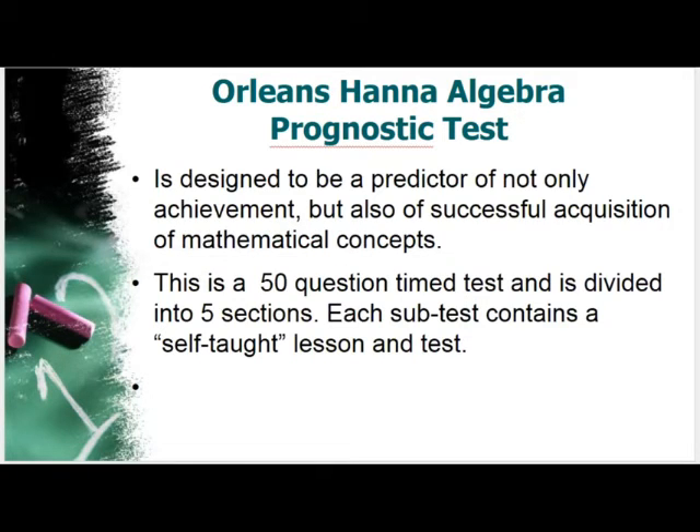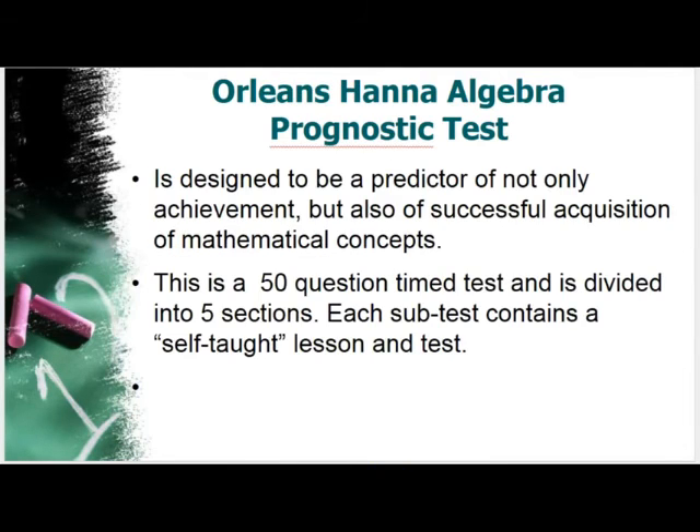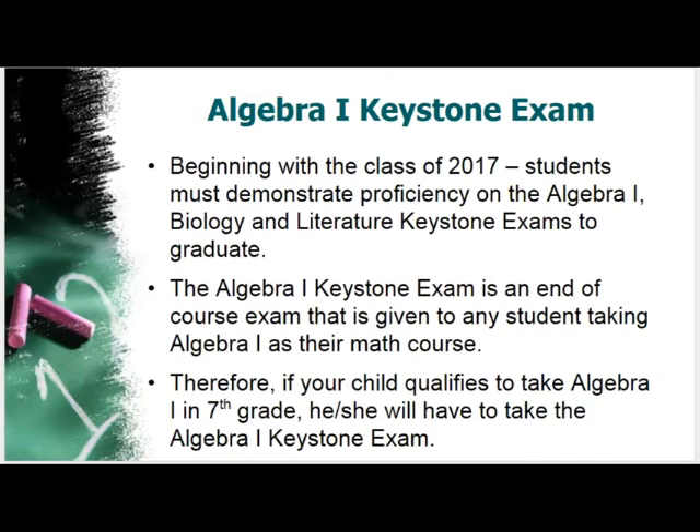Because students haven't taken the algebra prognostic yet, we can only use previous years' data trends to predict how many students will fall in each category. About 80 students last year scored above 45 points, giving them a two on the rubric, and about 104 students scored 40 to 45 points, giving them a one. Even if your child scored two points on all other criteria and only one point here, they can still be placed into Algebra 1.